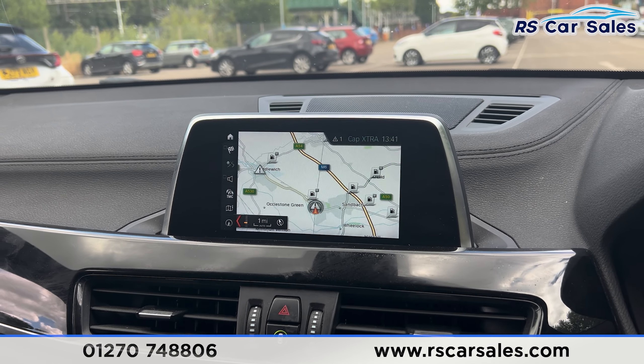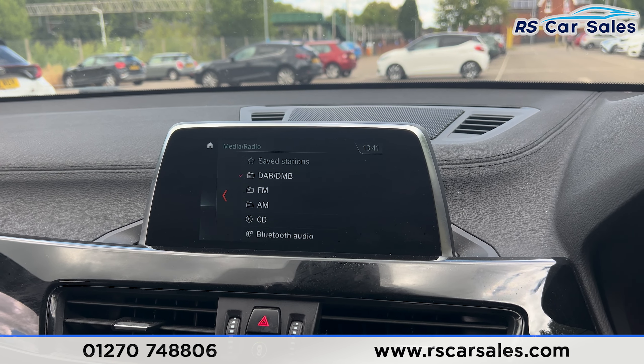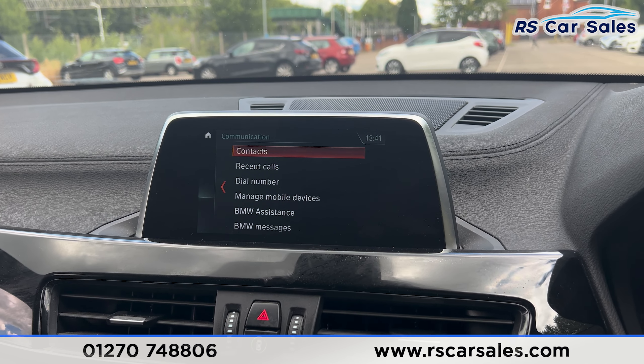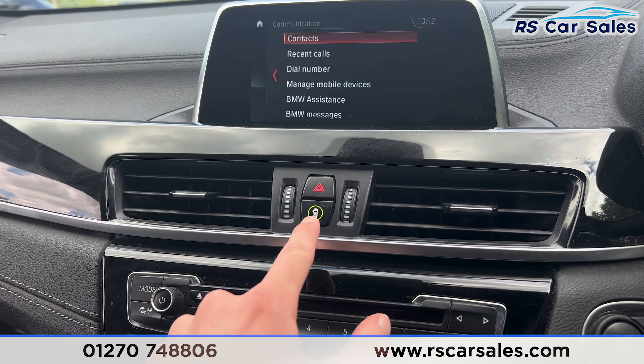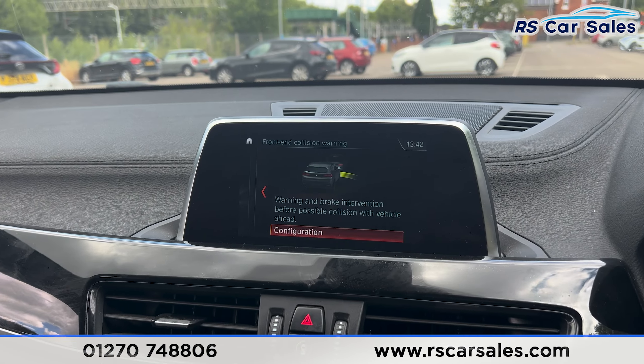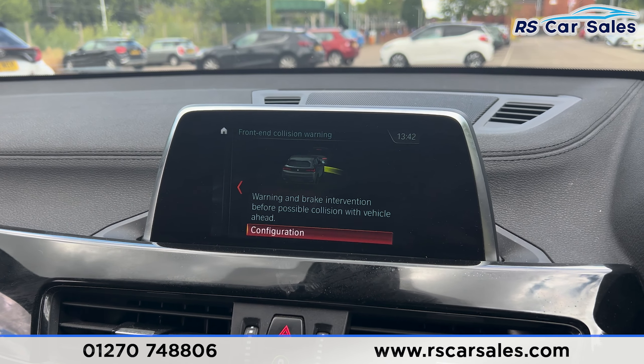We do have the sat nav and also the media options with radio stations, Bluetooth audio, CD player, and USB Bluetooth phone connectivity for phone calls. We then have the intelligent safety system, making it a safe vehicle to drive, with front-end collision warning.